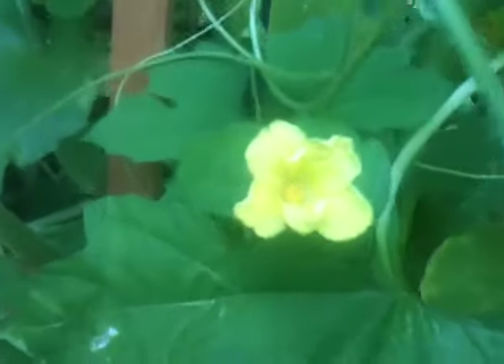There is some bitter gourd here. You can see the first little flowers come out for the bitter gourd. Going in, we have more squash and zucchini.